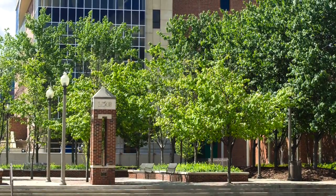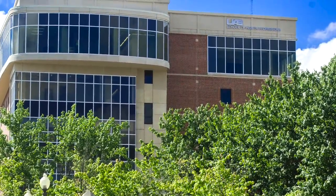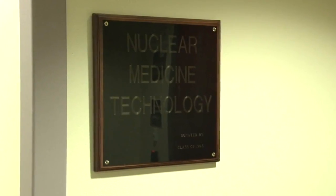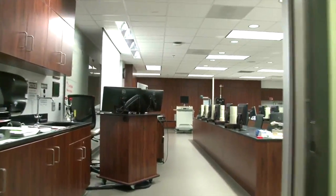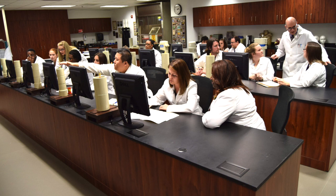Close to UAB Hospital and the medical complex is the UAB School of Health Professions, which is where the Nuclear Medicine Technology Program is found. Within this school, state-of-the-art, recently renovated labs and simulation suites offer students one-of-a-kind didactic and clinical education and training. In the nuclear medicine lab, there are many aspects that aid in the training of our students.